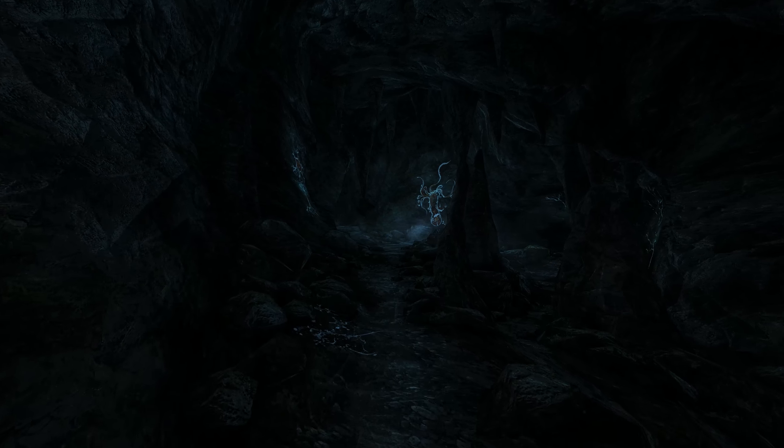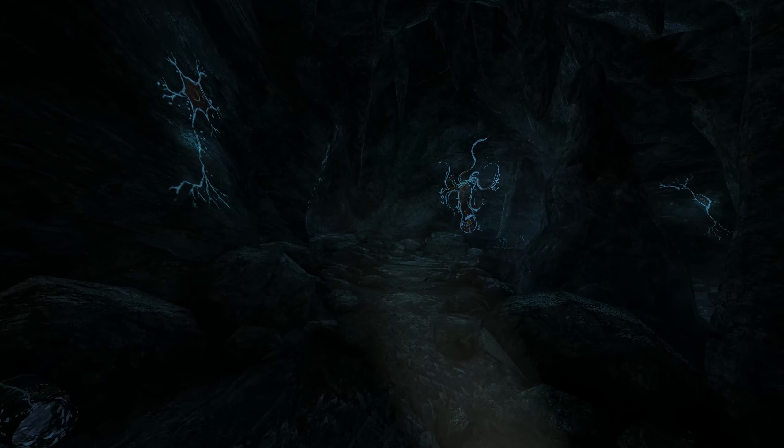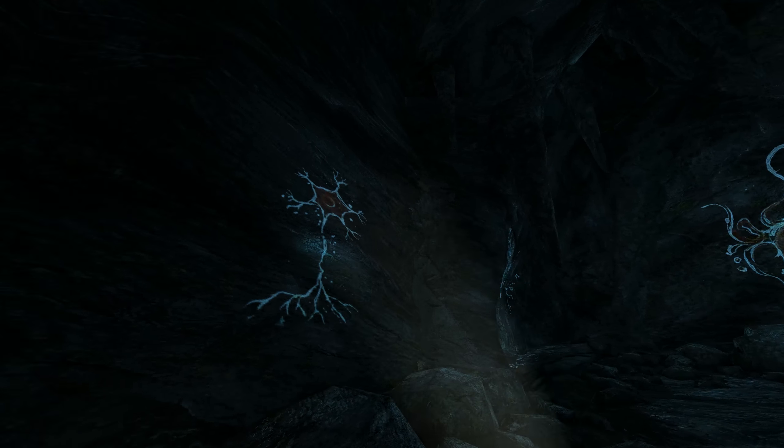Hello everybody, welcome back to Dear Esther. We're going to go confront whatever this is up here. It looks like a big tentacled creature. That is neon. Oh, there's my trusty flashlight.